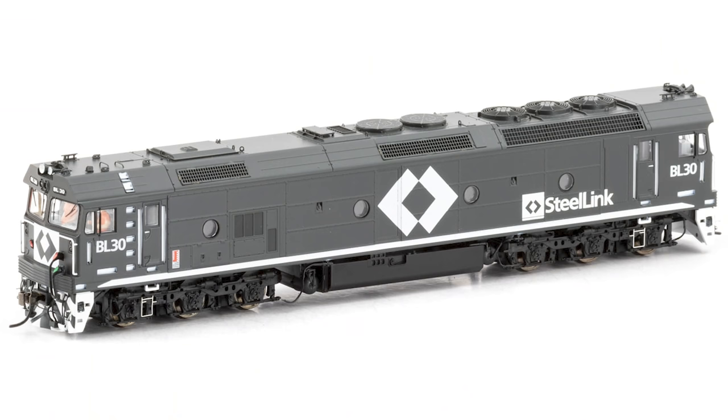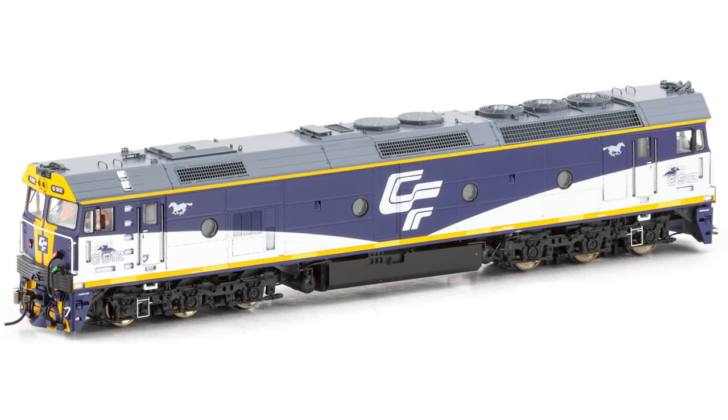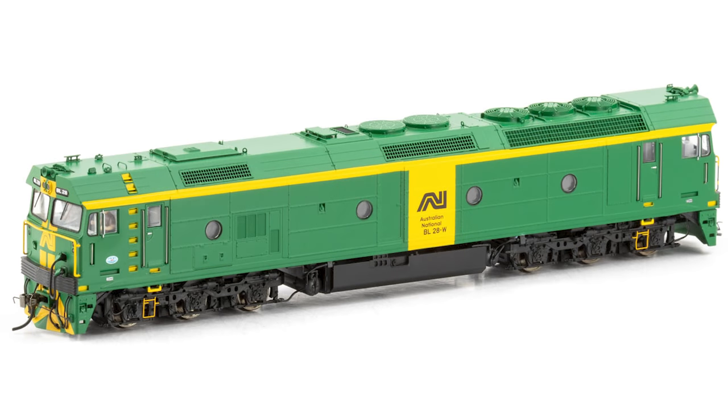To kick off the month, we finally got an update from Ascision about the much anticipated G and BL class locomotives. Ascision have said that the HO scale G and BL class locomotive painted samples have arrived and they are going over the samples now. At this stage they're expecting the BL class to go into production in the second quarter of 2022.